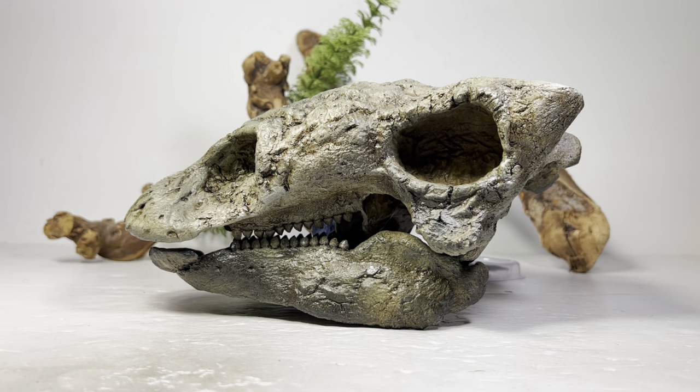Hey everyone, welcome back to the channel and we do have a surprise today. We are revealing a new Safari 2023 figure which is hiding behind this Gastonia skull. But obviously because of the title and thumbnail you already know what it is, so let's get this reveal underway.